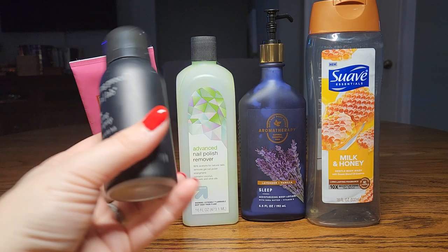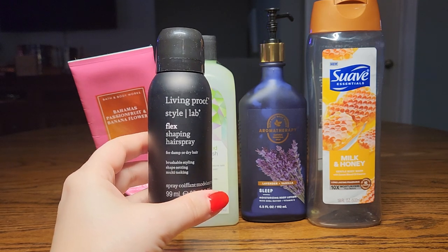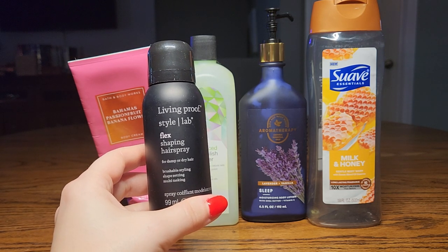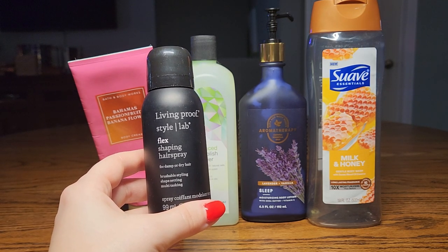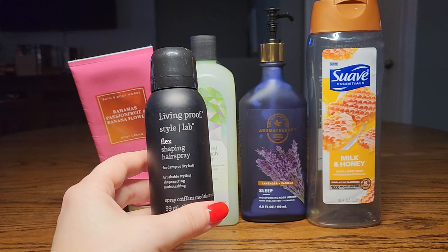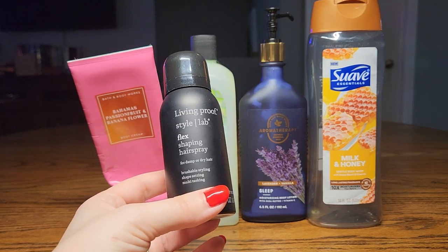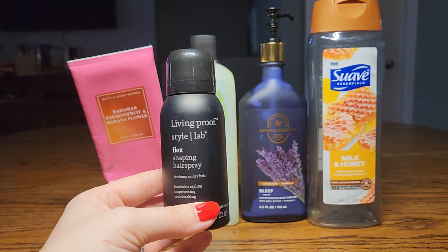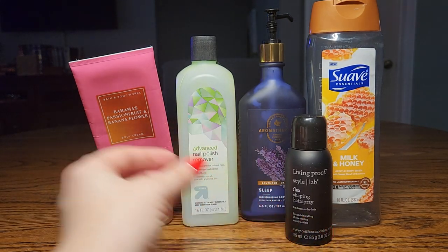Next up, I have a hair product that's been in my stash for many years. This is the Living Proof Style Lab Flex Shaping Hairspray. I used it basically as a hairspray — even though I haven't been doing my hair much this month — just spraying some to tame flyaways in the morning. It was not sticky in any way, gave me no problems, just okay. I will not repurchase because I have a big stash, and Living Proof is a little pricey. This was a small bottle from Sephora that I got years ago.